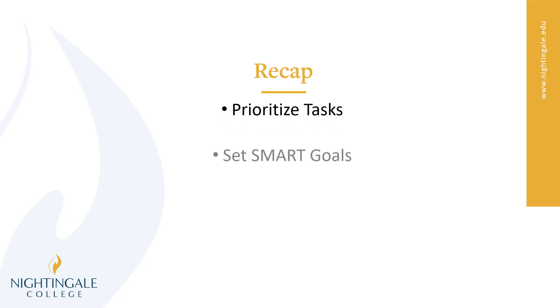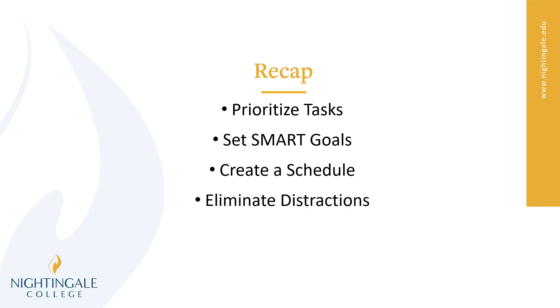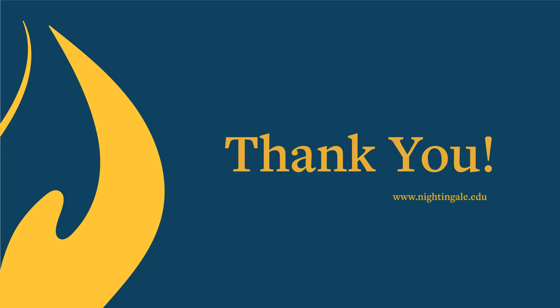So let's recap. We talked about prioritizing tasks, setting SMART goals, creating a schedule, eliminating distractions, reviewing and adjusting, and staying flexible. Thank you so much for your time.